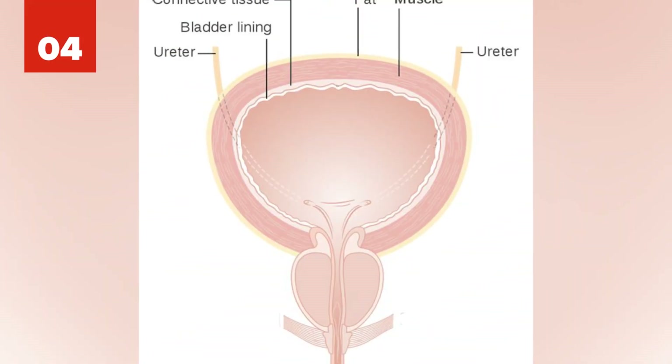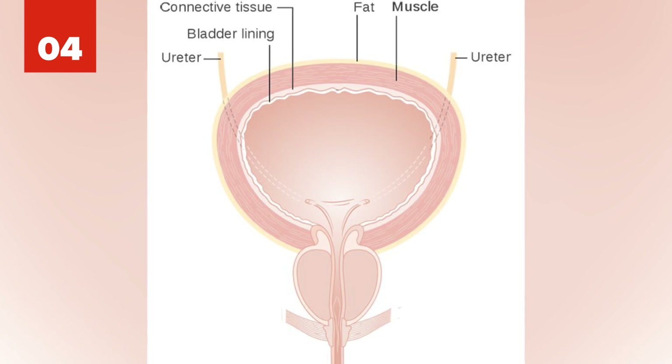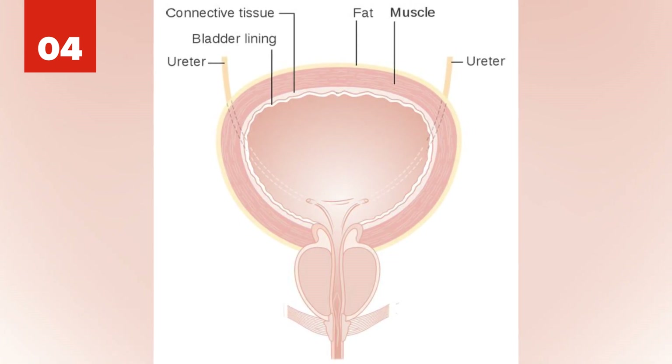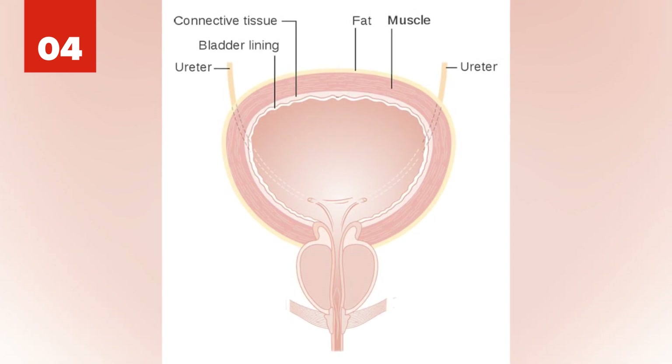Number 4: Scientists at Wake Forest University School of Medicine took cells from malfunctioning bladders of seven children and used them to grow thin sacs of tissue. Afterward, they grafted the artificial organs onto the patients' bladders.